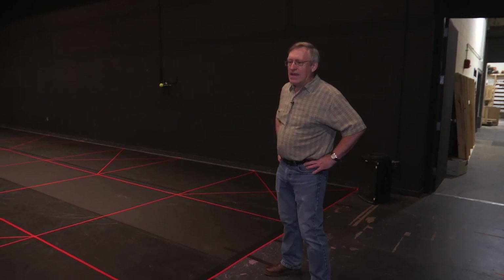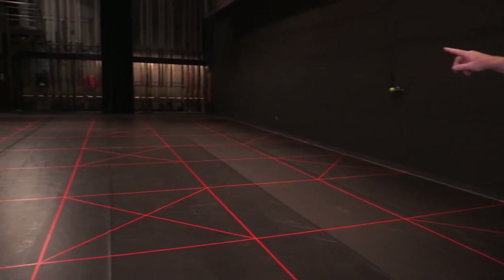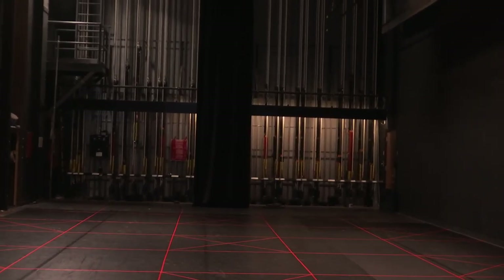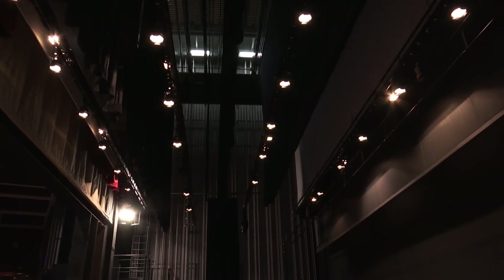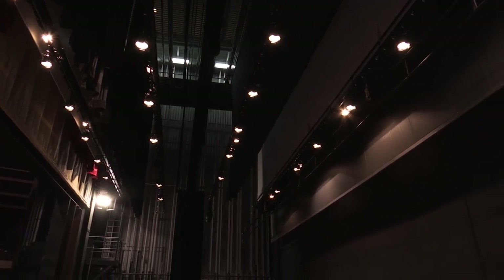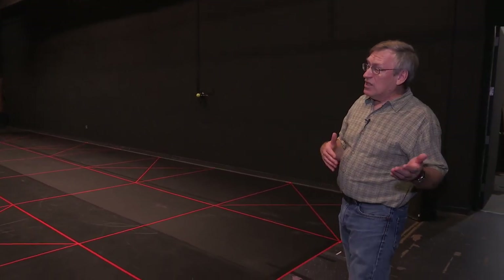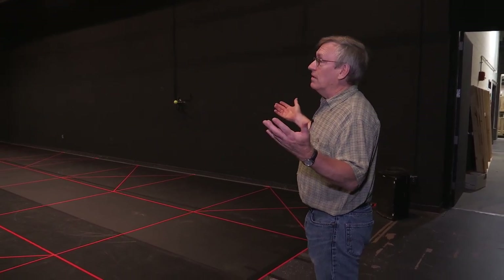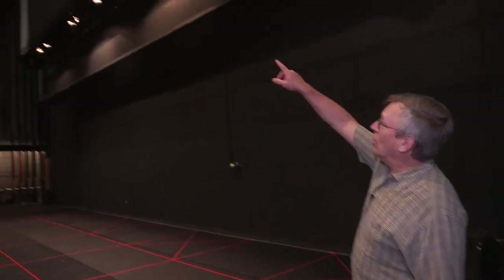Now we're on the main stage. It is 70 feet wide and 32 feet deep. On the far side you'll see 32 line sets for scenery and lighting. The house has a fly loft of 70 feet so we can fly scenery completely out of view of the audience. We have four onstage electrics, and during the 2012 renovation we electrified those so we can bring them down and load them all simultaneously. Before the renovation it took about five days to load a show in — now it takes an afternoon.